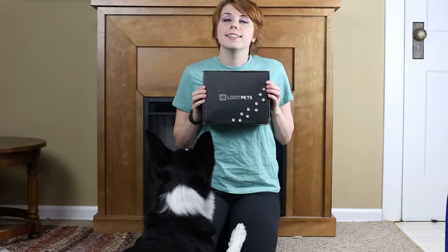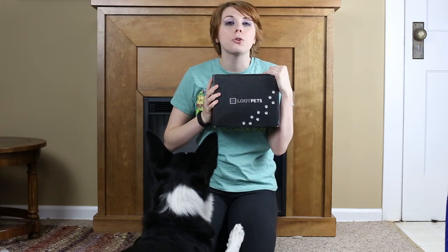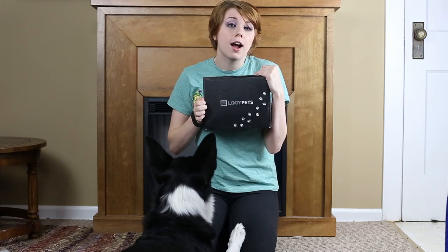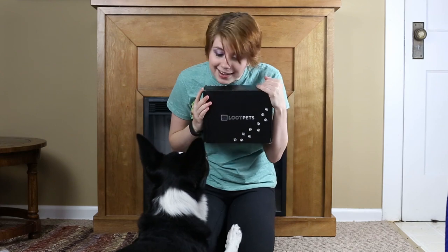Hello everybody, it is December 22nd and guess what happened today — we had our Loot Pets arrive! This is the Loot Crates pet box. This is the very first Loot Pets box to come out, released just this month. They had the pre-release sign-up at the very beginning of this month, and this is the very first one of these boxes to ever come out. We're very excited, aren't we Knox?